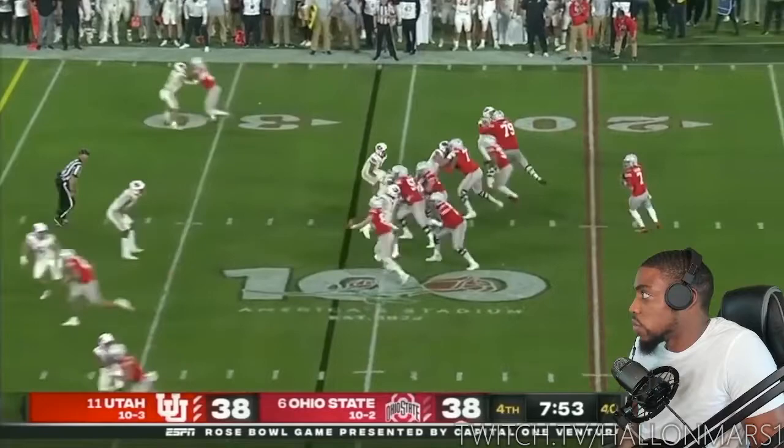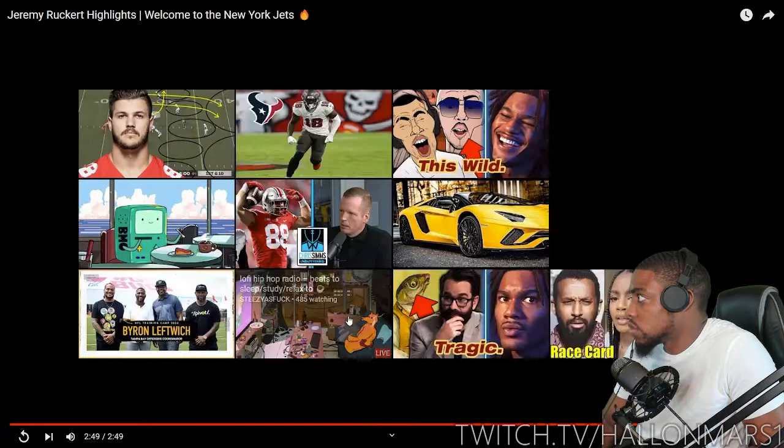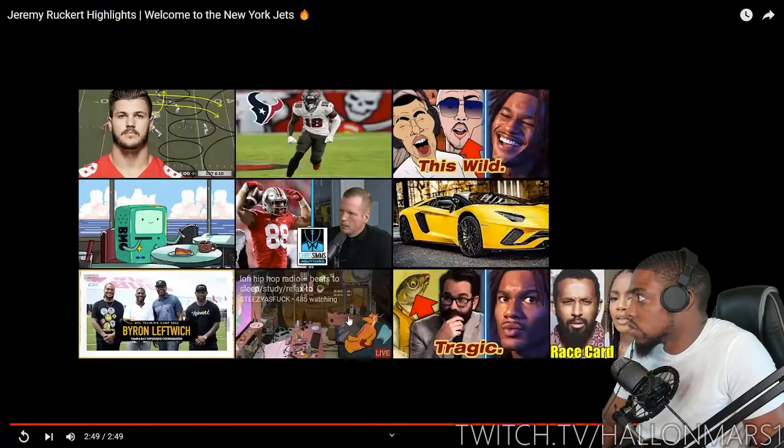A lot of these routes look wide open, and the question is - is it his route running or is it the play calling? I don't know if he was given enough opportunity. We'll see. Tyler Johnson - that's gonna be a really good pickup for the Texans, but we'll see what he brings to the table.